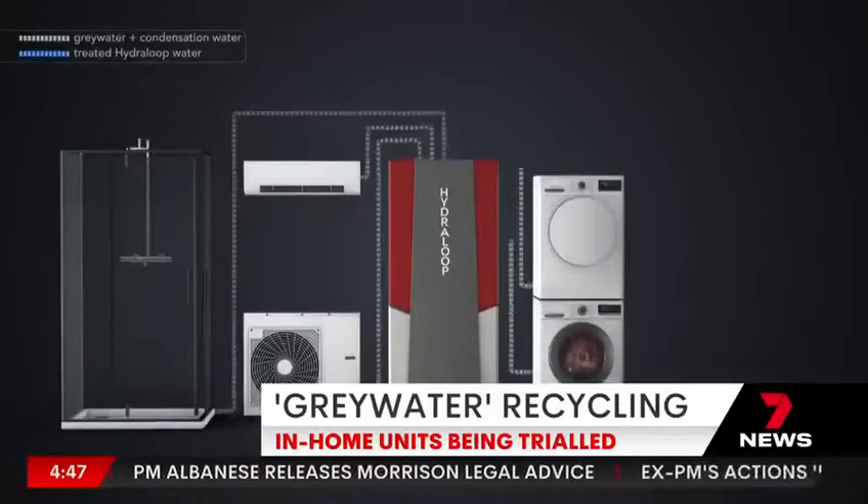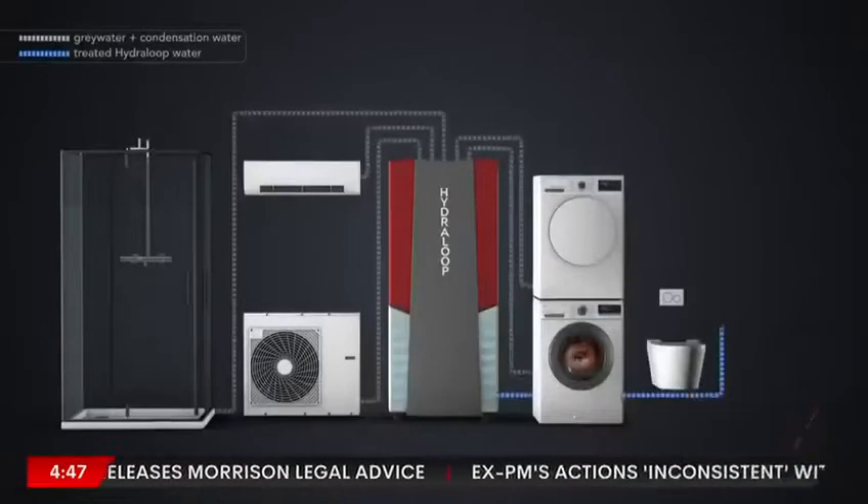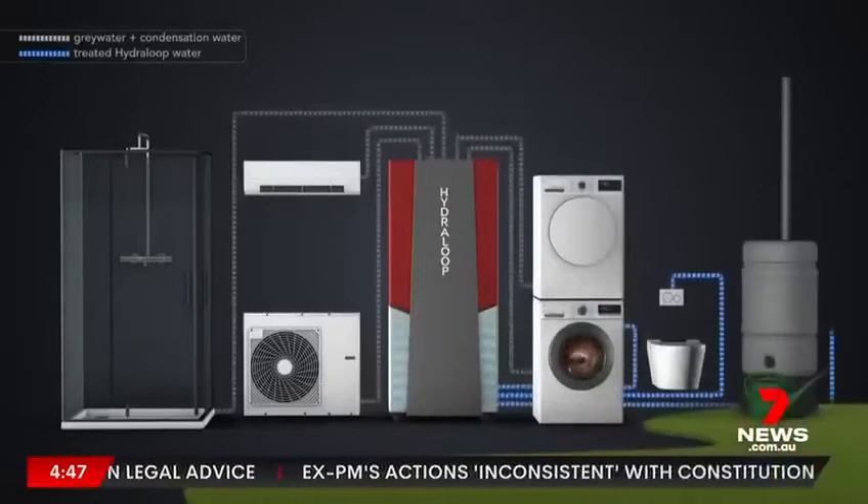Once treated, it can return the clean supply of water to toilets, washing machines, and even the garden. So what we're going to do is take shower and bath water, put that through the treatment, and send it back to two toilets and a laundry.